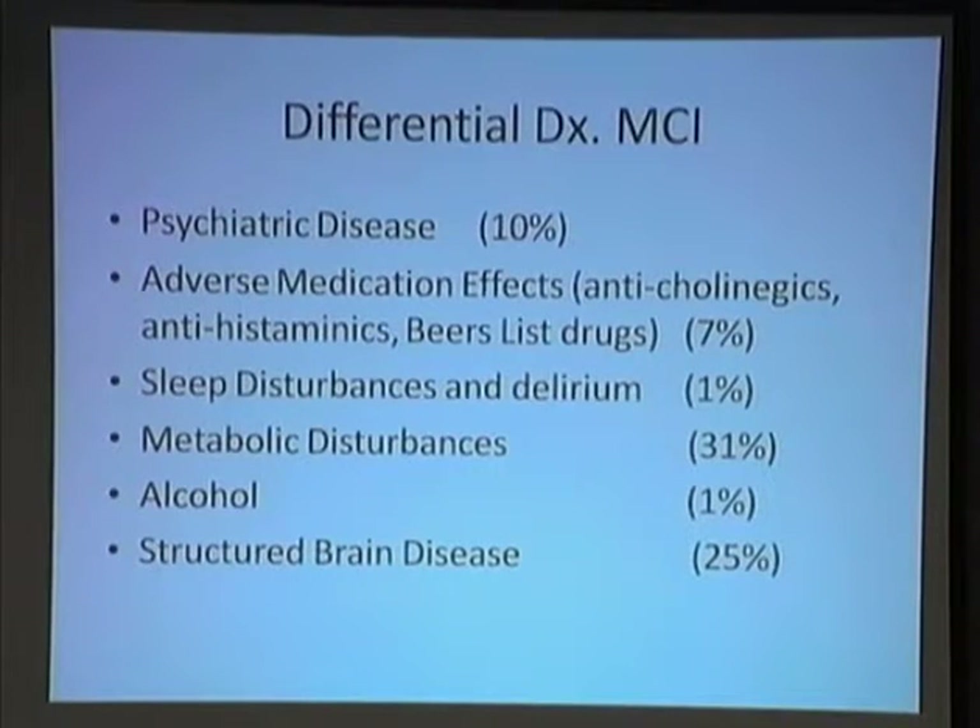Metabolic disturbances: if your calcium is 15, it's hard to think straight. If your sodium is 110, it's hard to think straight. If your potassium is 1, it's really hard to think straight.